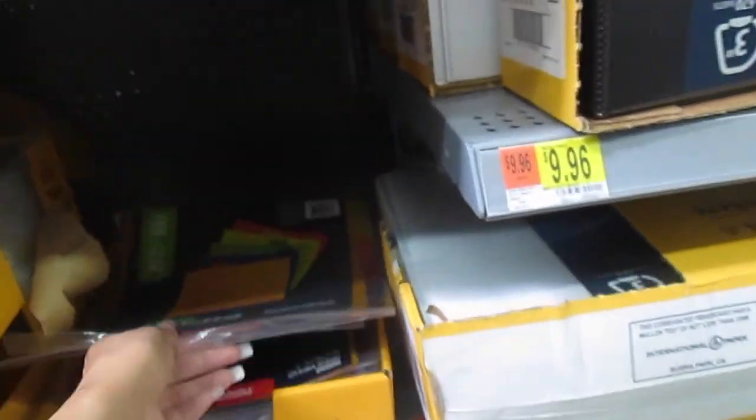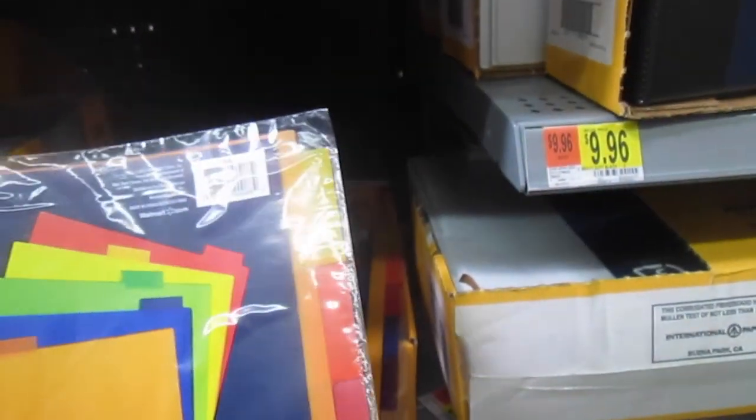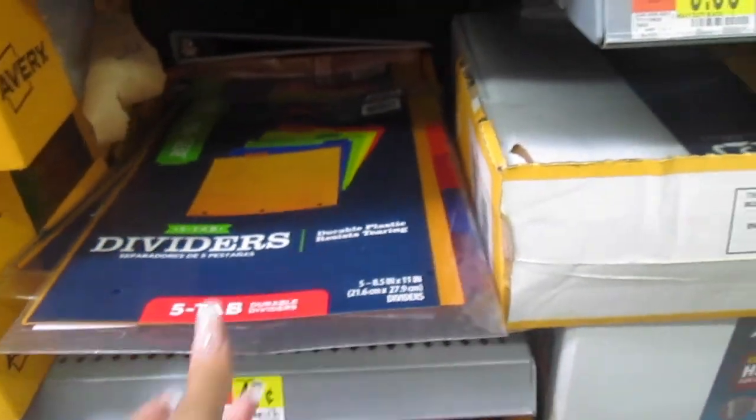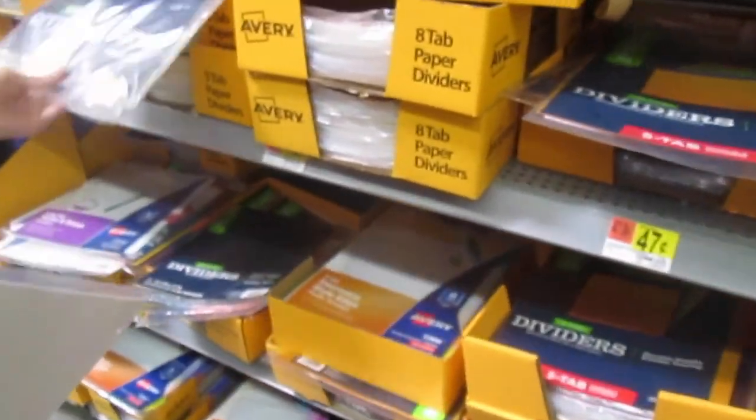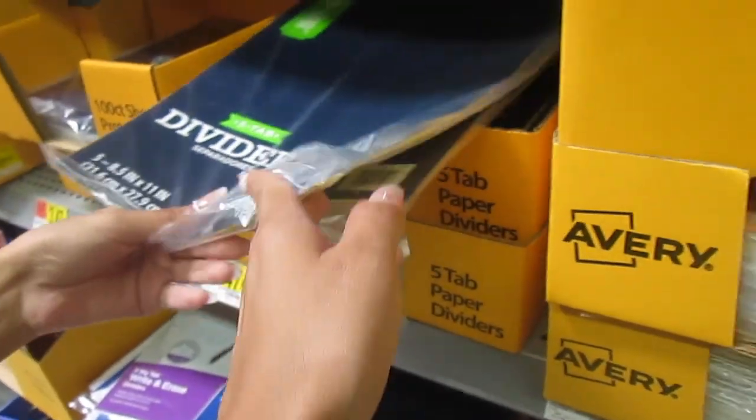I need the one with a little bit — like five tabs. You have the white ones — $1.44, 97 cents right there, $2.48. These are 47 cents. These are from the same dividers brand. And we got the standard Avery brand — oh, those are just clear dividers.